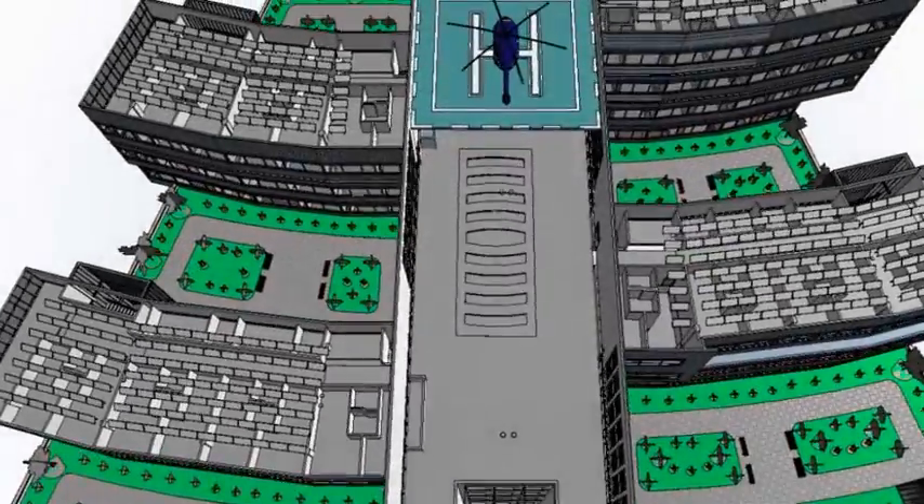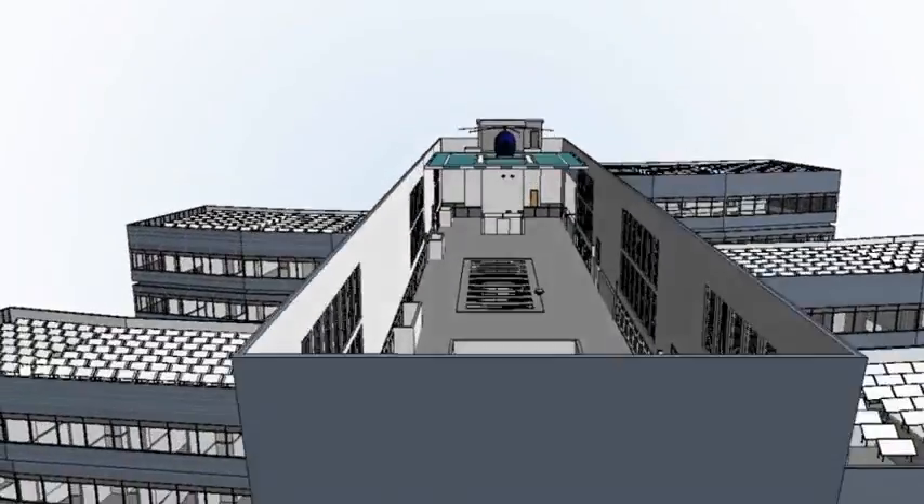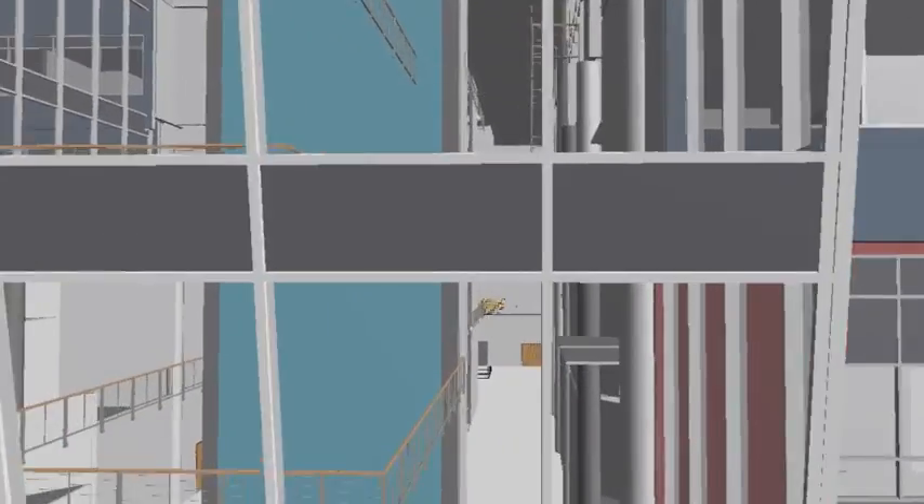Once you get to the build phase, you can break ground having already addressed any identified clashes and explored project constructability in your model with features in Building Design Suite Ultimate.